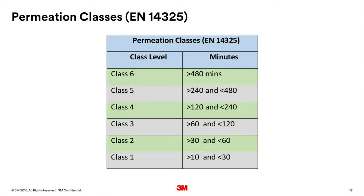Again, the higher the class number, the better the performance. In Europe, this is measured at a rate of 1 microgram per square centimetre per minute, and according to EN 14325, there are six classes. Although it is essential to perform a permeation test of a chemical that a wearer might be exposed to in order to ensure the right coverall for the application is selected, there are limitations to the permeation test.